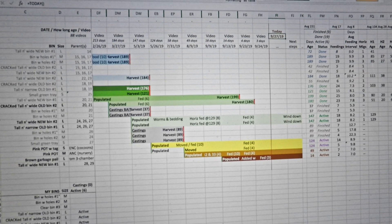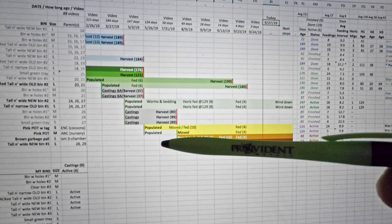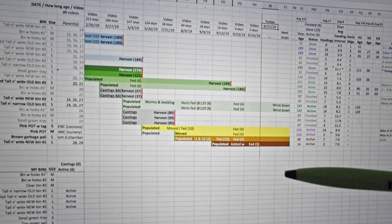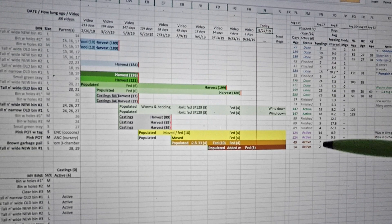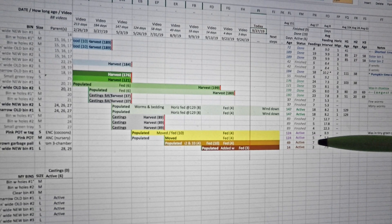Hi everyone and welcome. We're not in my wormery today — we're going outside to deal with my brown garbage pail, my first ever outdoor bin. You can see it's been 49 days since it was originally populated, seven weeks ago. This counter over here counts how many times the word 'fed' appears across the row, and it indicates the bin has been fed seven times.